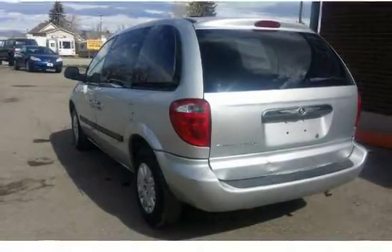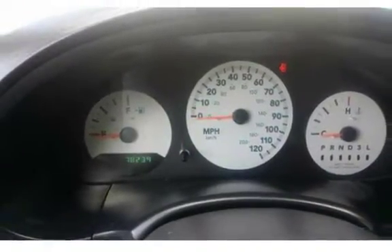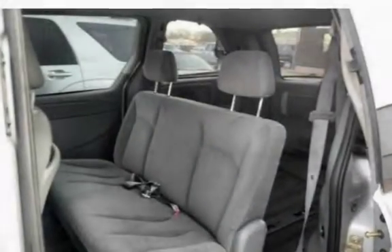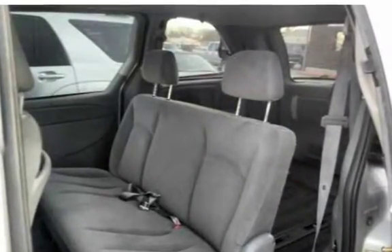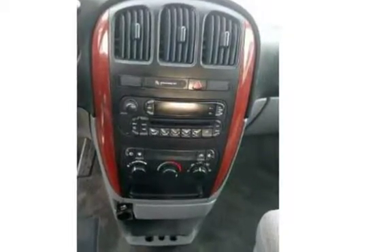The Chrysler Town & Country is a great family vehicle with a very clean interior and low miles — only 78K. Front-wheel drive and V6 allows this van to get around great, with four doors for extra convenience when hauling extra passengers. This is a wonderful deal at a great price. We have a Carfax on file.